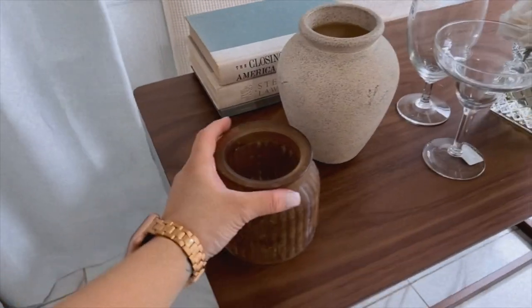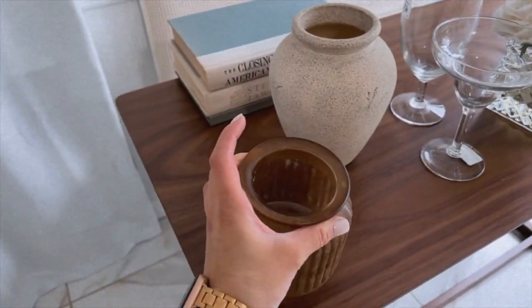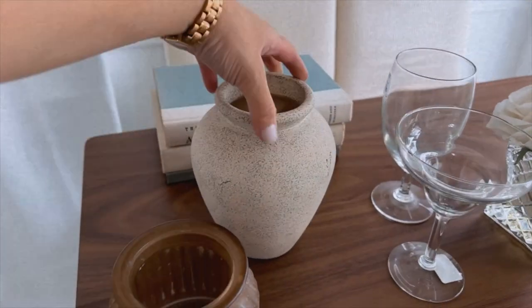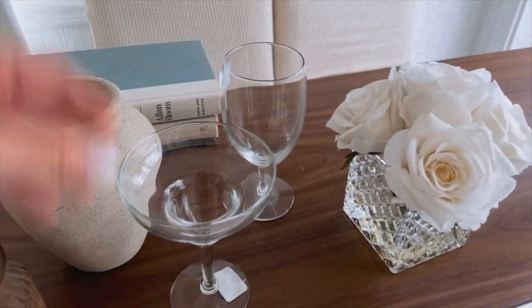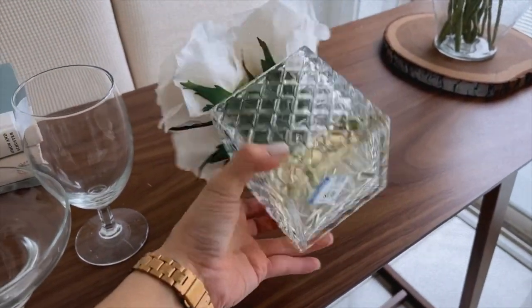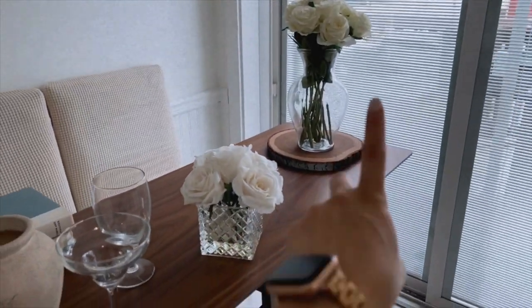Moving on to the next few items: I picked up this really pretty vase — it's actually a jar from Target. Then I picked up this other piece which I don't know where it's from but it is beautiful and stunning. I also picked up a little martini glass to make martinis, another wine glass, and then I found this pretty decorative thing — I could not believe it, it's so beautiful. I thought it would work better in the smaller spot.